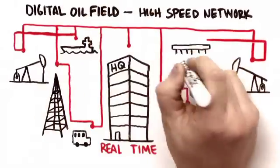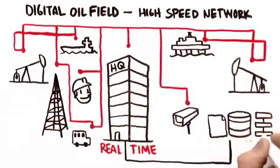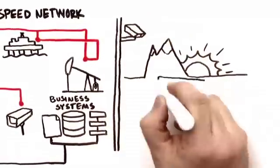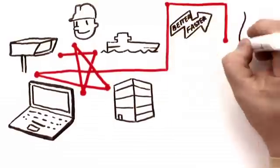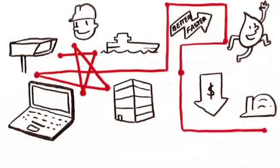Employees in the field or on ships can communicate live to headquarters and access company business systems. And where there aren't people, video cameras can be the eyes of the company, ensuring that the entire environment is safe and assets are protected. Getting all these machines and people connected and sharing information in real time means better, faster decisions, optimized oil production, reduced costs, and safer operations.